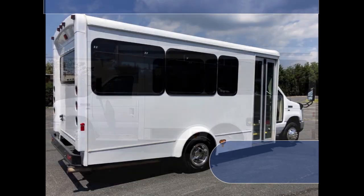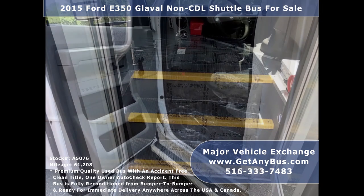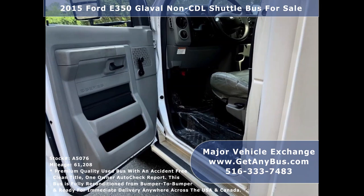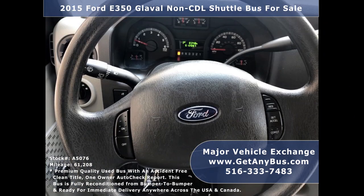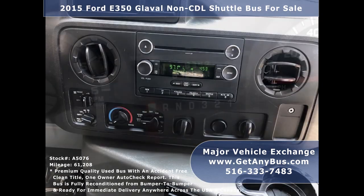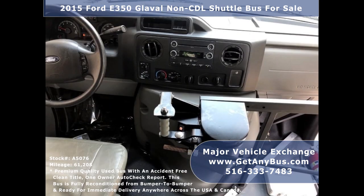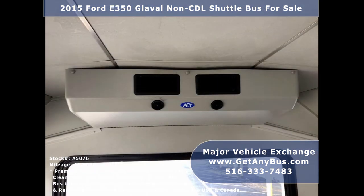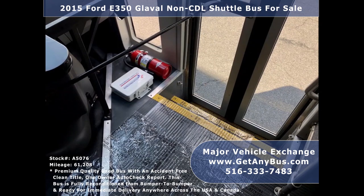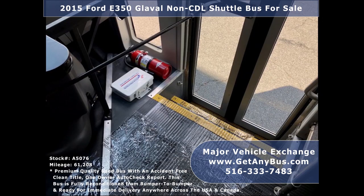Features include: 2015 4350 Global super-duty chassis, tinted slider windows, manual passenger door, anti-lock brakes, driver's entrance step, cruise control, tilt wheel, 61,208 miles, AM/FM/CD stereo system with speakers throughout the cabin, and high-capacity dual air conditioning with a rear heating unit for colder months.